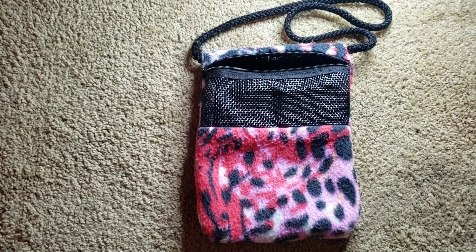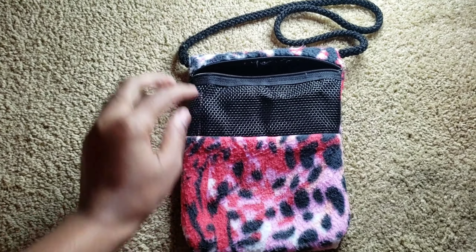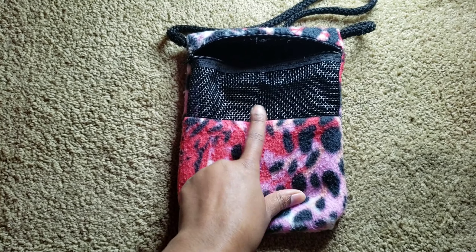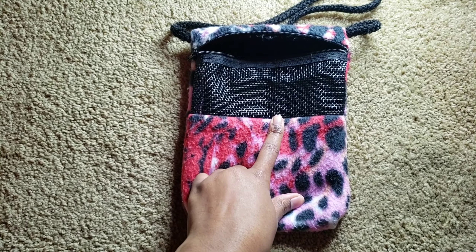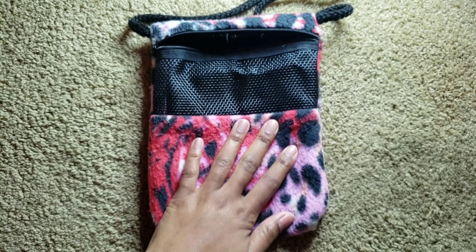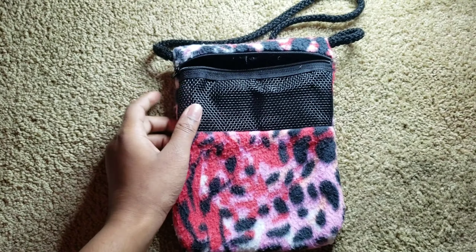This is their bonding pouch and it's made out of fairly thick fleece. As you can see, it comes with a mesh opening so that way they can breathe and not suffocate, and it comes with this zipper so you can zip them up and keep them nice and safe.